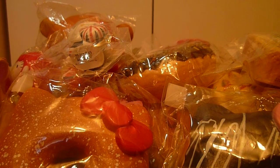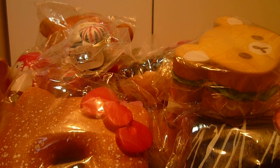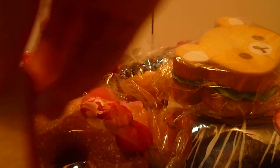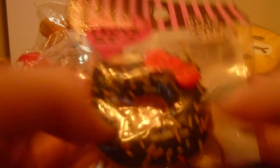Then I have this little Pudding Squishy. This Rilakkuma Bread. This little Toast. And then this little Hello Kitty Donut — super cute.